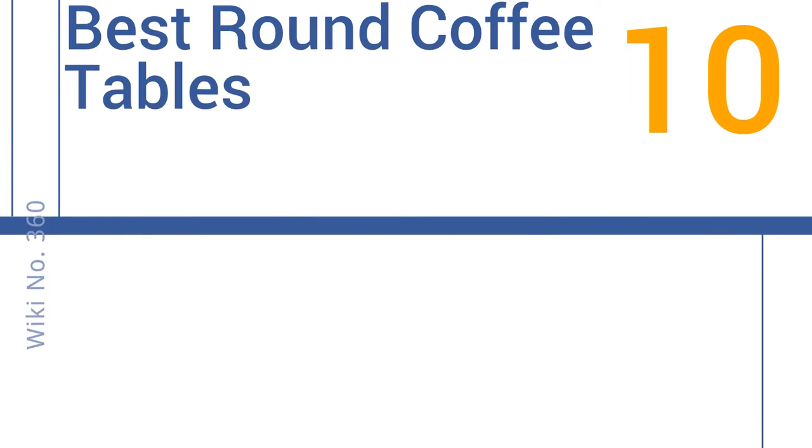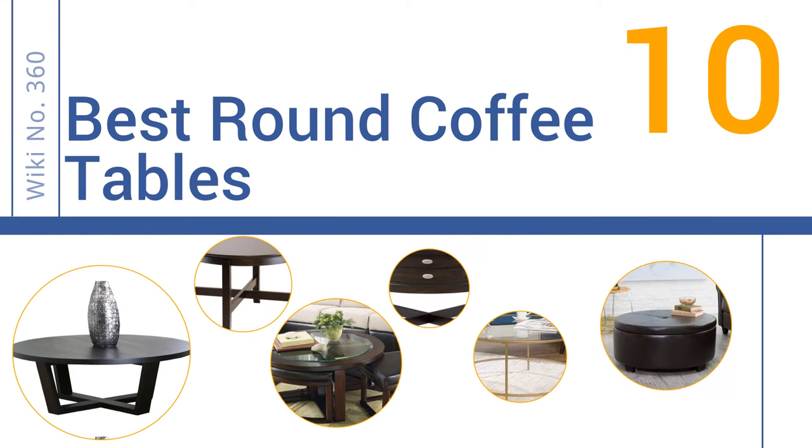EasyVid presents the 10 best round coffee tables. Let's get started with the list.